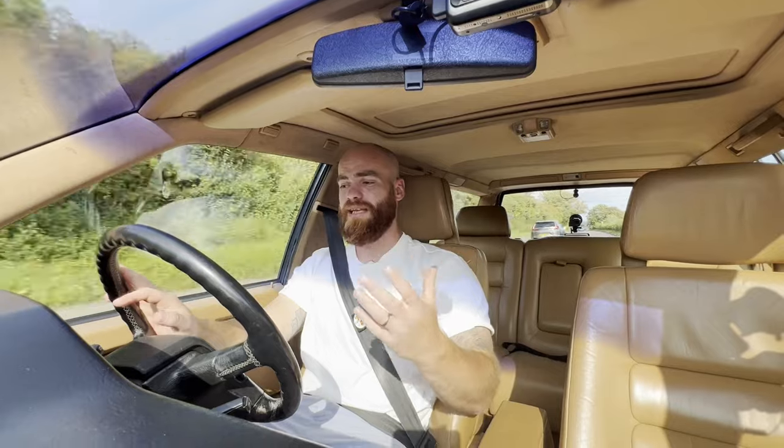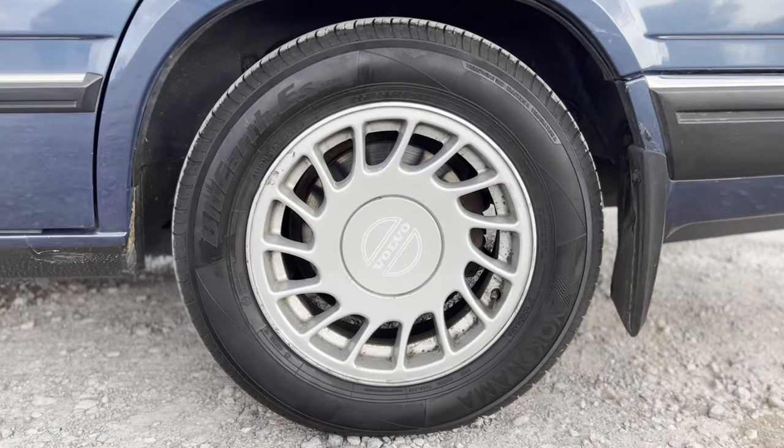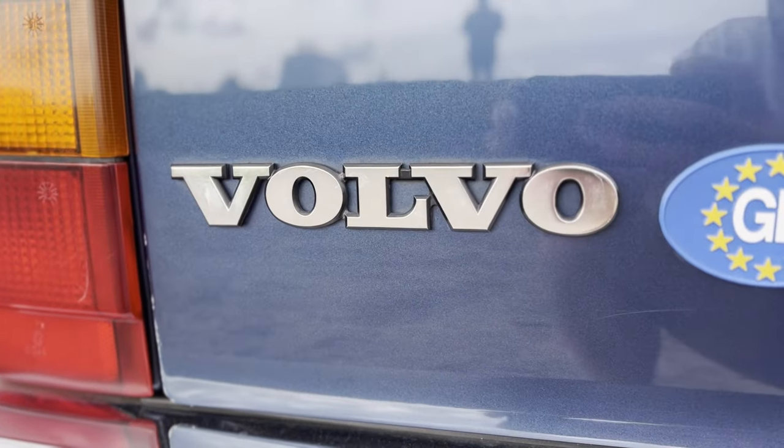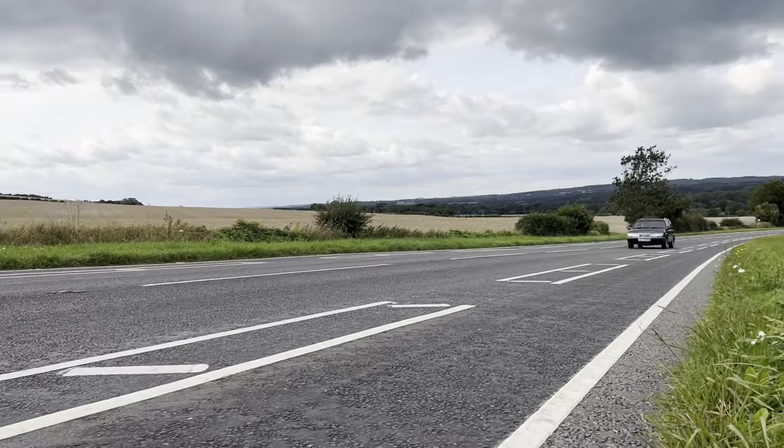Back in 1991 this car was really ahead of its time. Volvo have been pioneers in car safety for decades, and this car comes with loads of cool features: mechanical seat belt tensioners, ABS, collapsible steering column, side impact protection, a centre brake light, and more. In 1991 this was pioneering safety.